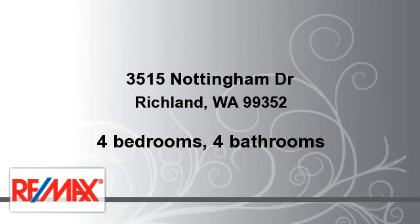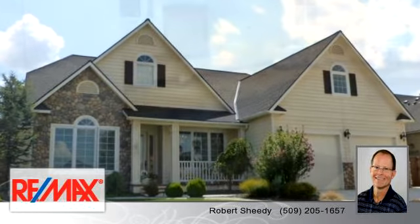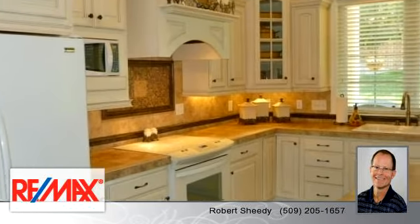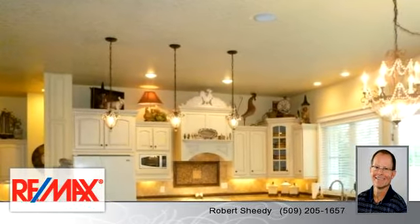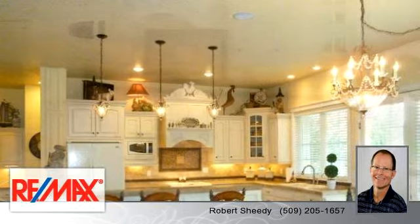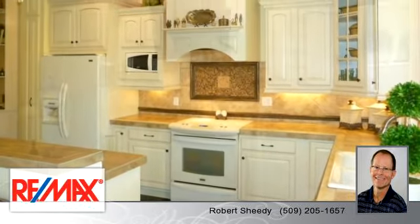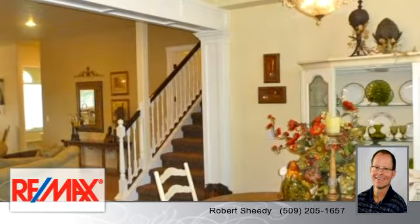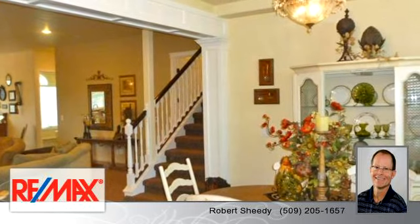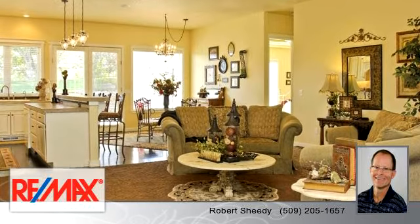Please take a moment to explore this presentation tour. There are four bedrooms and four bathrooms in this spacious 2,682 square foot listing. To arrange a time to stop by and view this listing, or if you would like more information, please contact 509-205-1657. That's 509-205-1657. Thank you for your interest in this listing, and enjoy the presentation tour.